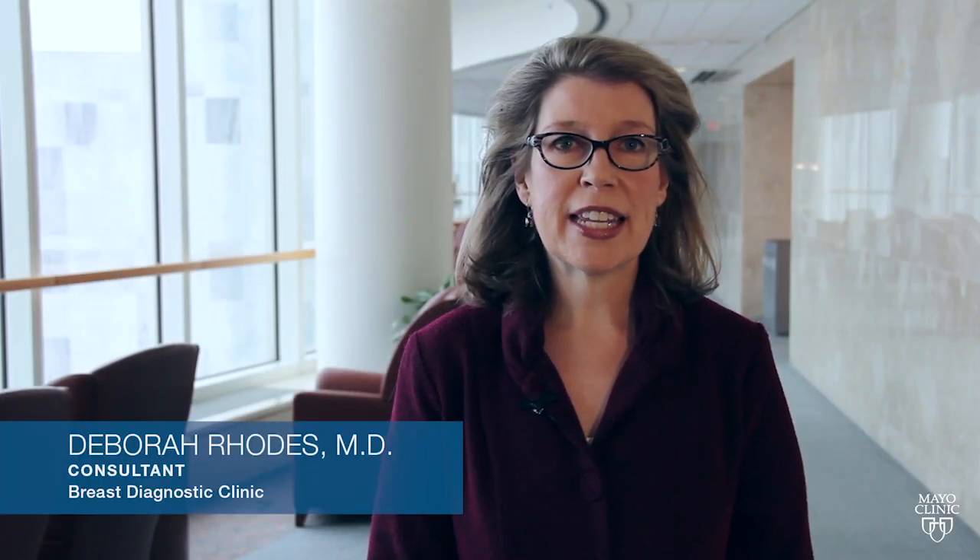Hi, I'm Deb Rhodes, a physician practicing in the breast clinic at Mayo Clinic. In addition, I've been involved for over a decade in research on improving detection of breast cancer in dense breasts.